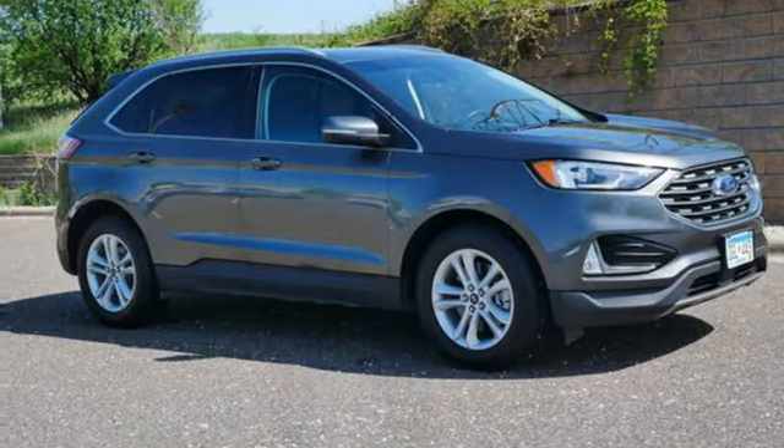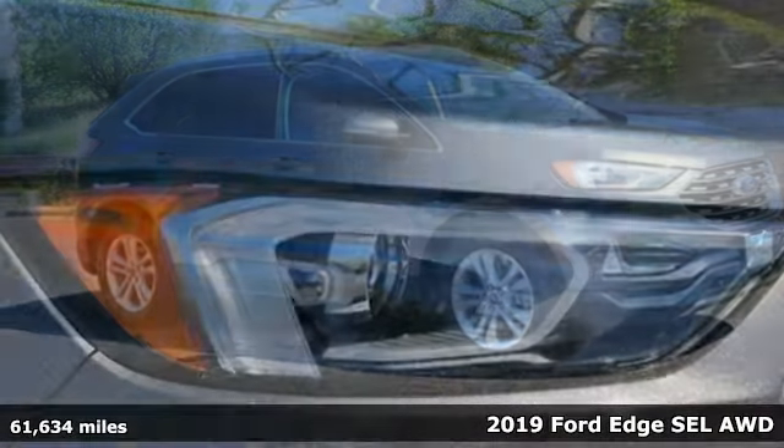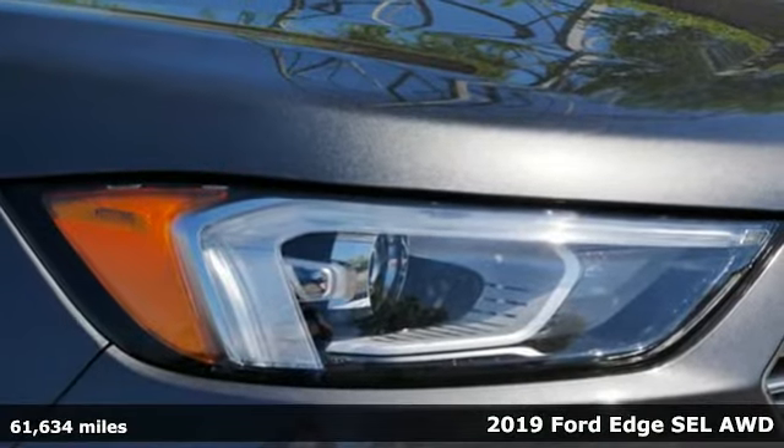It's a 2019 Ford Edge. Every generation has its Ford. This one's yours.